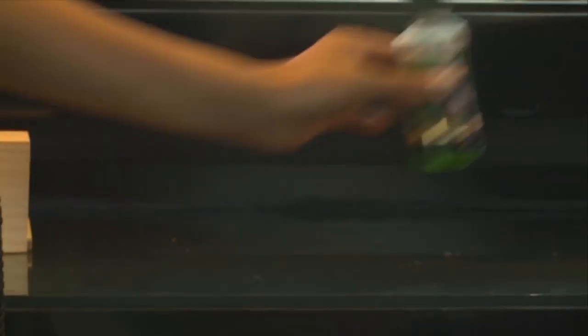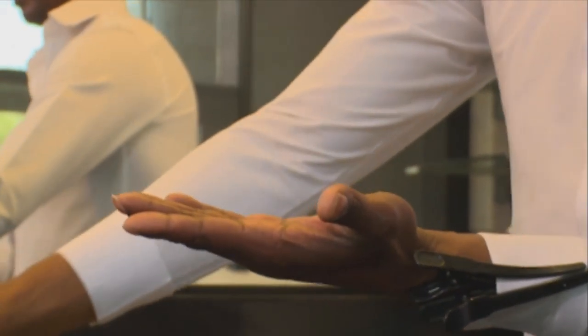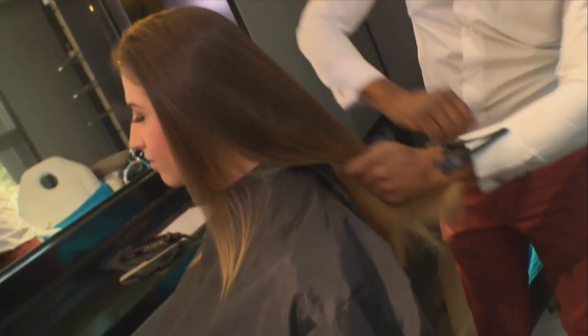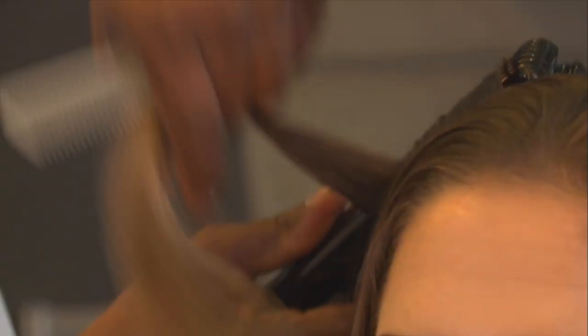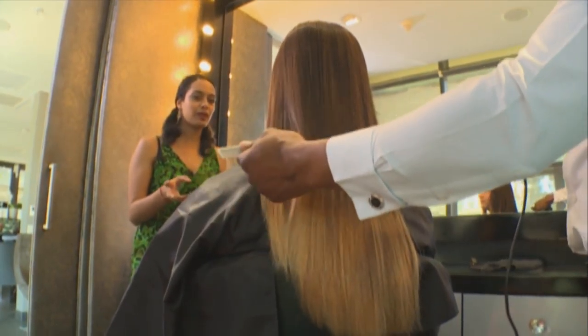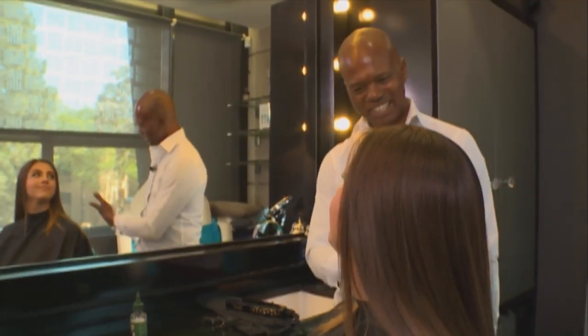This is looking absolutely amazing. Are we ready for the final steps? After doing the shampoo and the conditioning, this will be our final step. All you need is just a couple of drops, not too much, then you just work it through the hair. It looks really elegant and chic. You'd think that putting oil on your hair would really make it look oily, but not at all. Genevieve, what do you think? It feels amazing and it looks incredible.